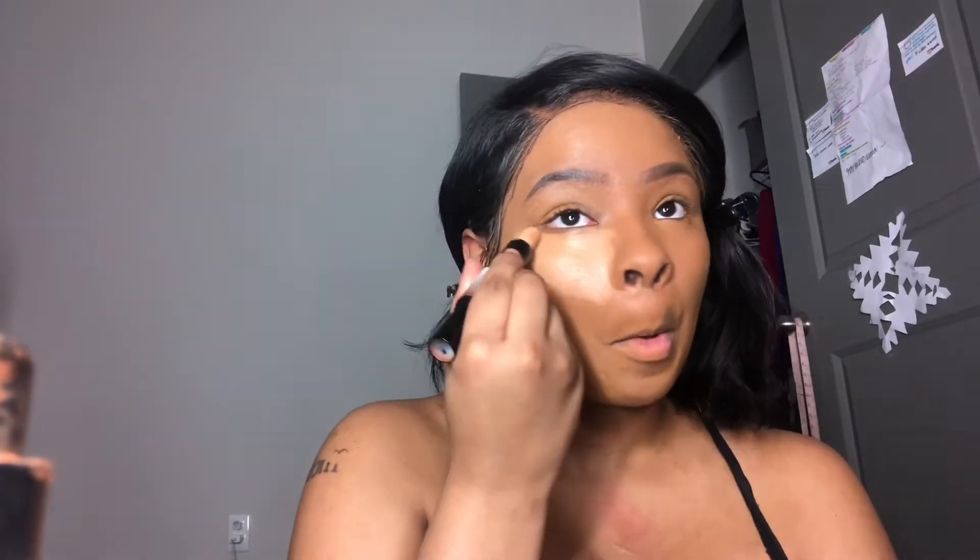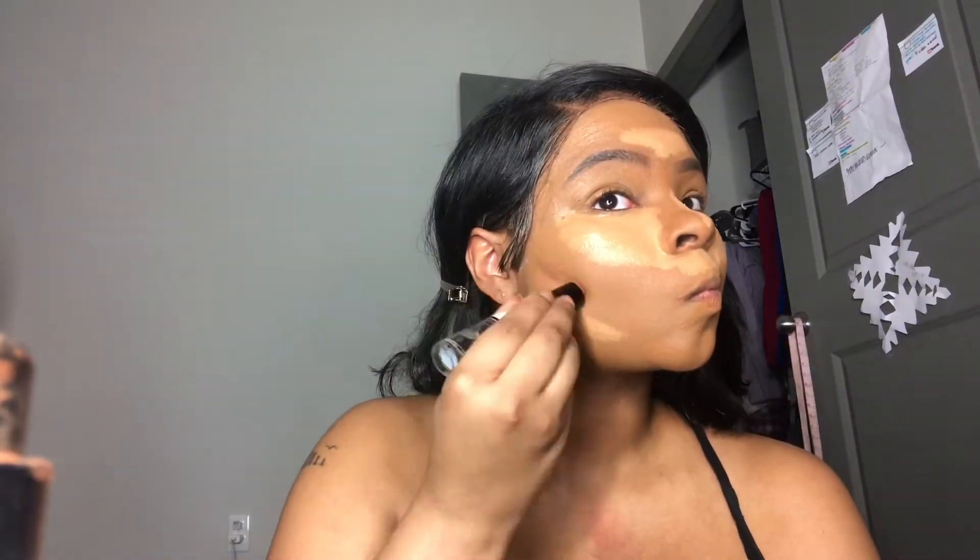Now I honestly don't know what this is called, but it's a duo stick from NYX. I'm using the concealer side and I'm going to put that on my eyes, my nose, my cupid's bow, underneath my chin, underneath where I'll contour — you know, all the places you conceal. Then after that I'm gonna flip it over and do the contour portion.